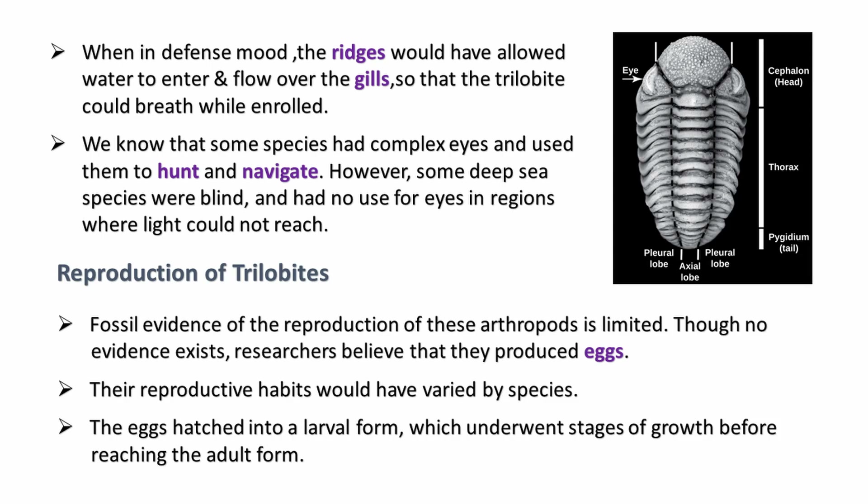We have no direct evidence about the reproduction of trilobites, but researchers believe that they produced eggs which hatched into a larval form. They then underwent several stages of growth before reaching the adult form.